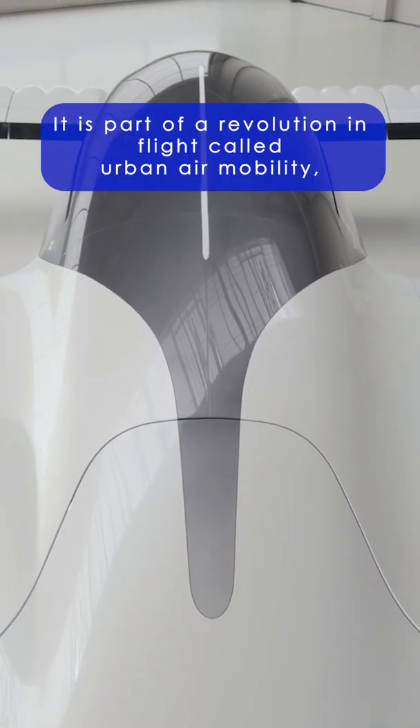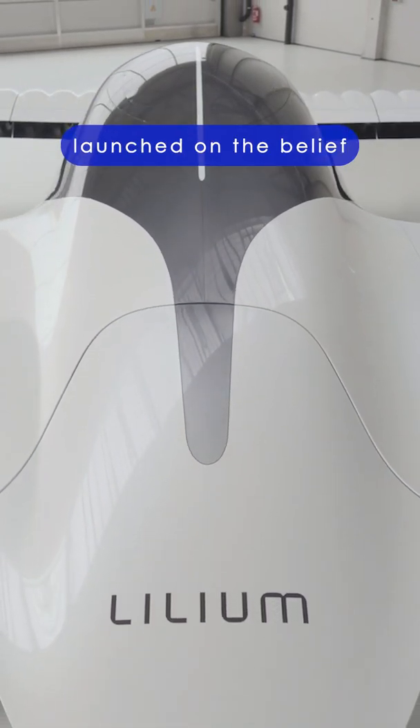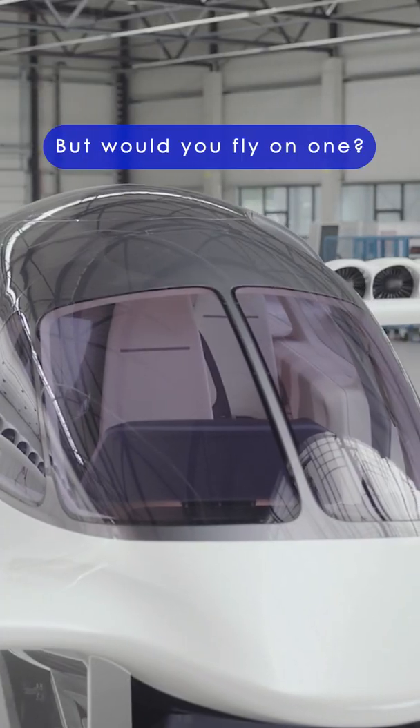It's part of a revolution in flight called urban air mobility, launched on the belief in electrically powered air taxi services changing the in-city travel experience. But would you fly on one?